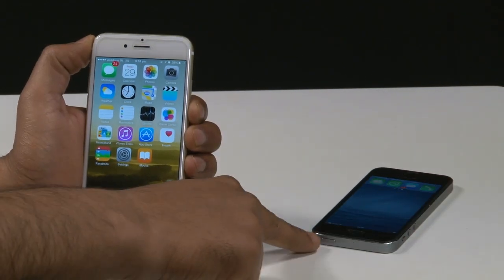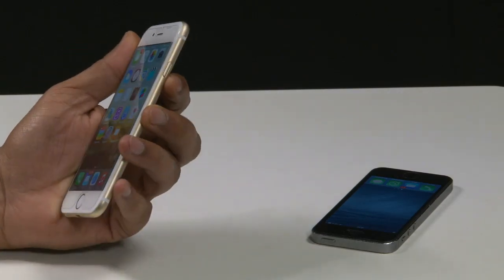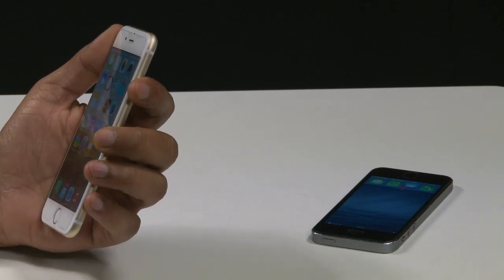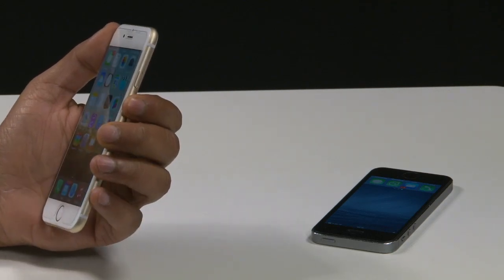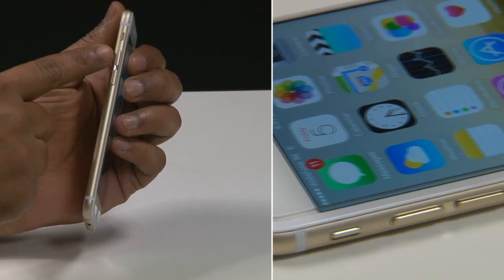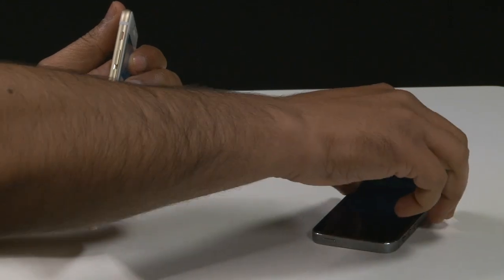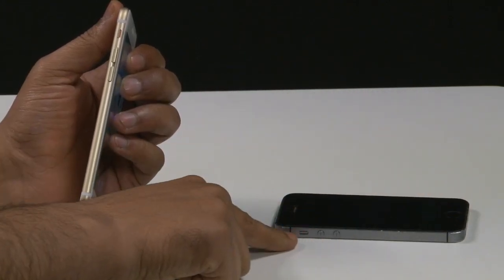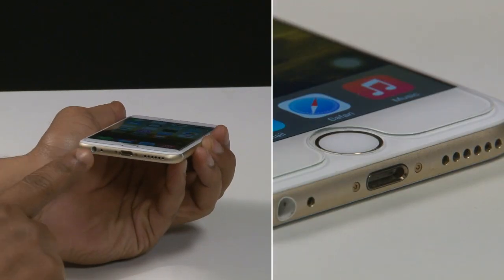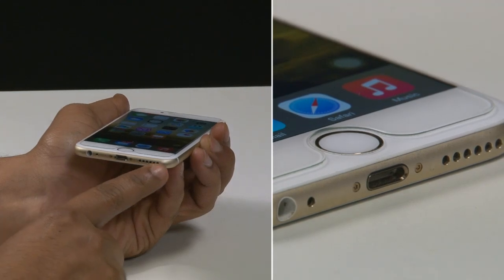Realizing that a power button at the top of a phone this size won't make sense, Apple has moved the power button to the right side of the iPhone 6, making it much easier to reach with a finger or thumb. The other side still has the physical volume buttons and the silent switch, with the only change being that the volume buttons are a bit longer than those on the iPhone 5s. At the bottom is the 3.5mm headphone jack with a lightning port and six holes for the speaker.